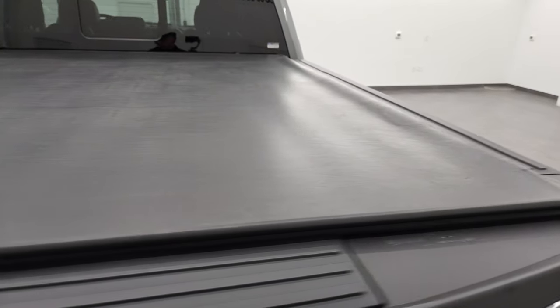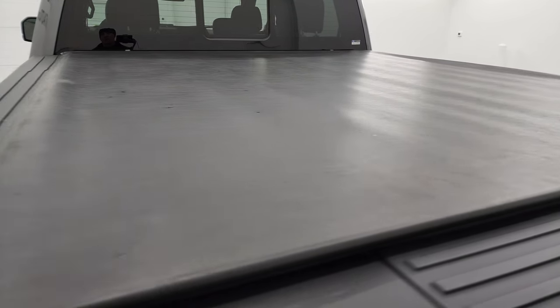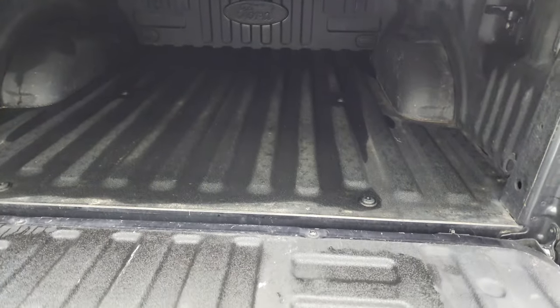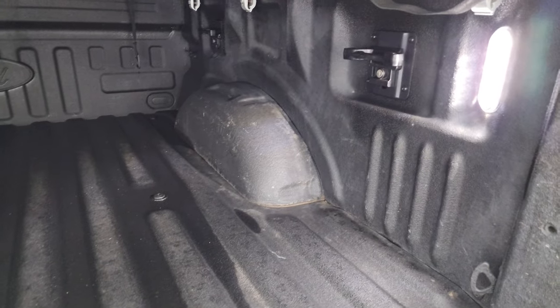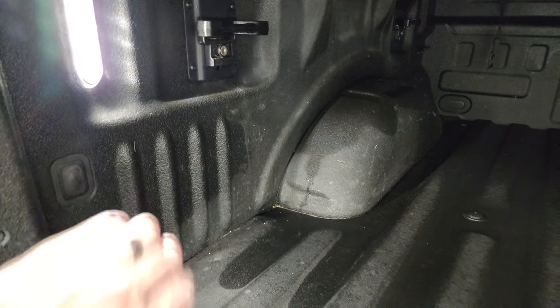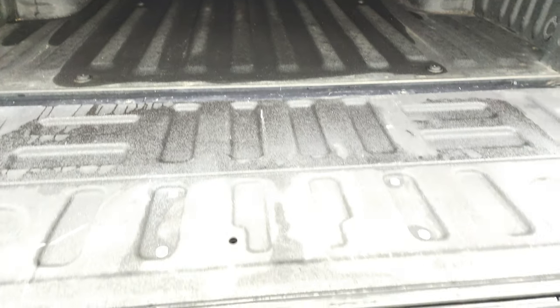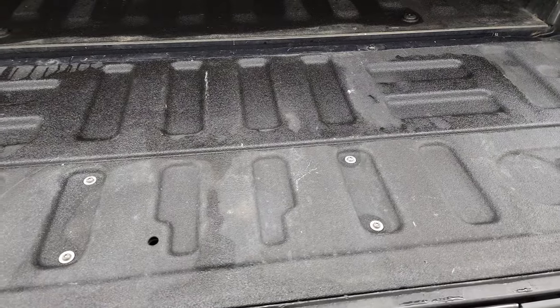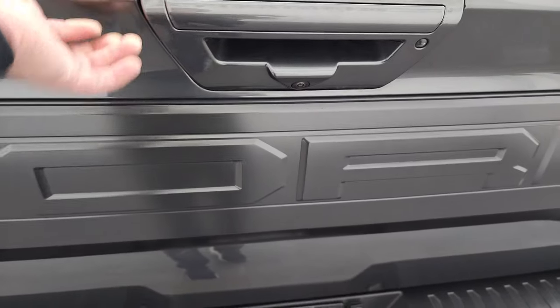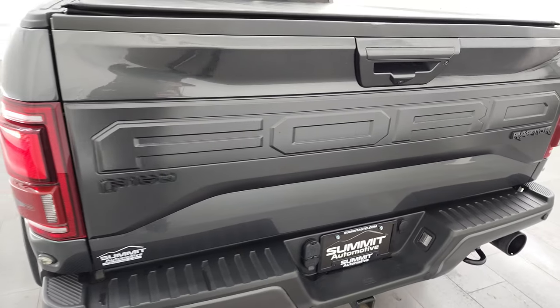The tailgate is in excellent shape as well. It has a very nice Truxedo Low Pro soft roll-up tonneau cover — it's the same tonneau cover I have on my truck, really like it. Has the shock-down assist, spray-in bed liner, LED bed lights, side box tie-downs, and this is a Ford factory tough bed spray-in bed liner. You can get this button right here to turn those lights on and off, and the inside of the tailgate has spray-in bed liner too. Has the tailgate step assist and that shuts nice and solidly.